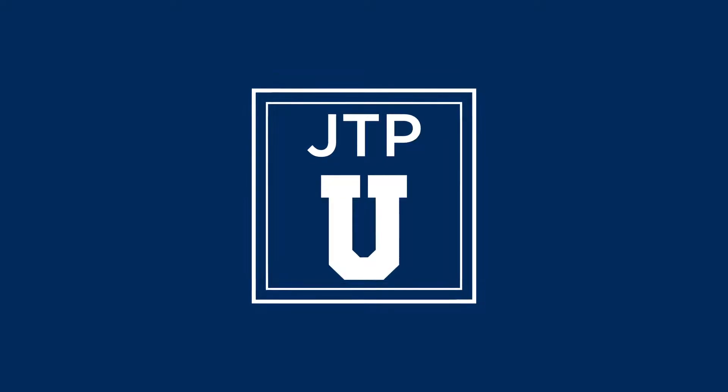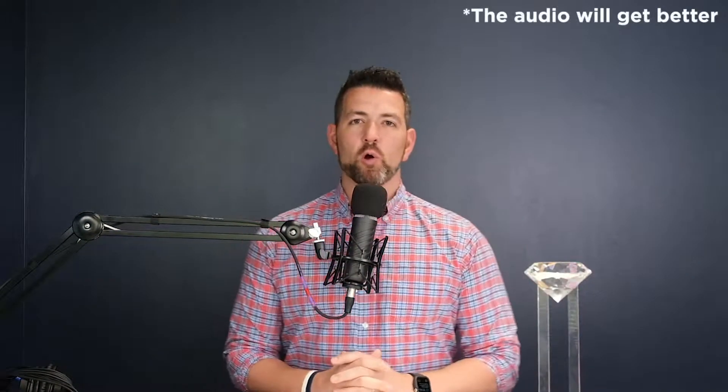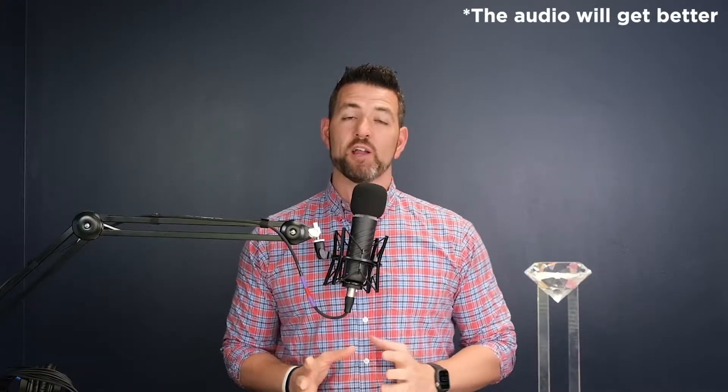Because people want to work with somebody whose time is valuable. Hey everybody, Jay Pitts, broker owner of REMAX Premier Properties, and I'm back for another episode of JTP University. Today, we're going to give you four tips on how to better manage your time and appointment scheduling. A lot of info, let's jump in.